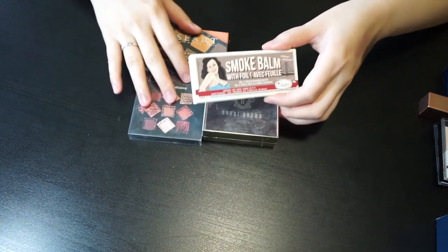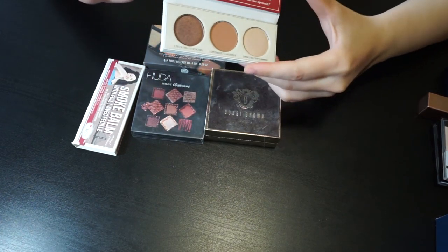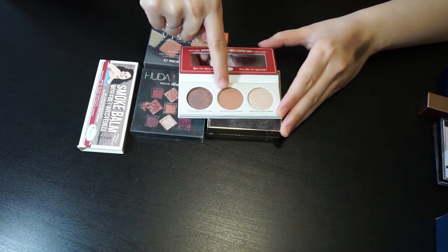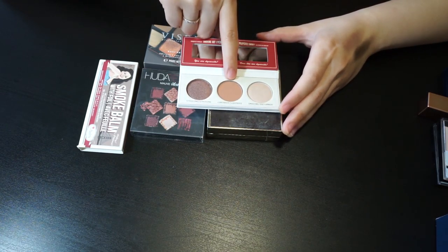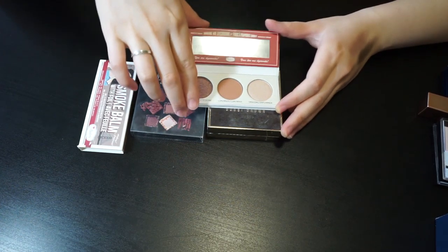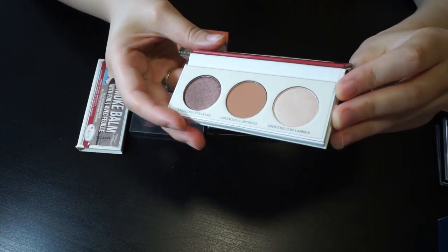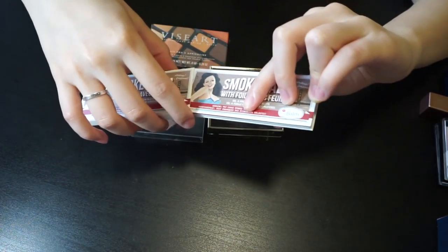Next one is the smallest eyeshadow I have — it's from The Balm, and I didn't pay anything for it either. It's very cute and travel-friendly. You have three shades: one matte and two shimmer ones. It's useful — one shade for all over the lid, one to highlight, and one to deepen your eyelid. But you can see I haven't used it even once. If a friend or family member wants it, I'll just give it to them.